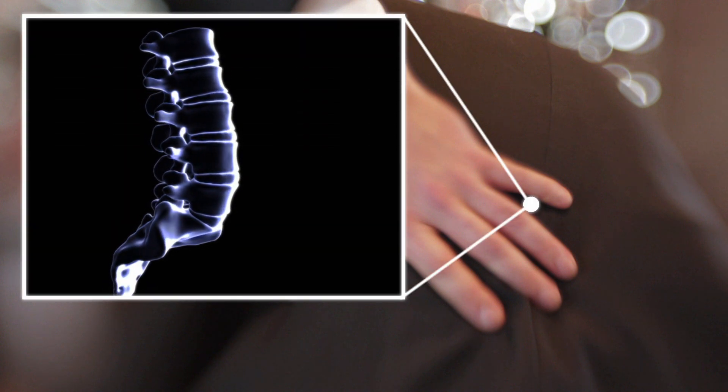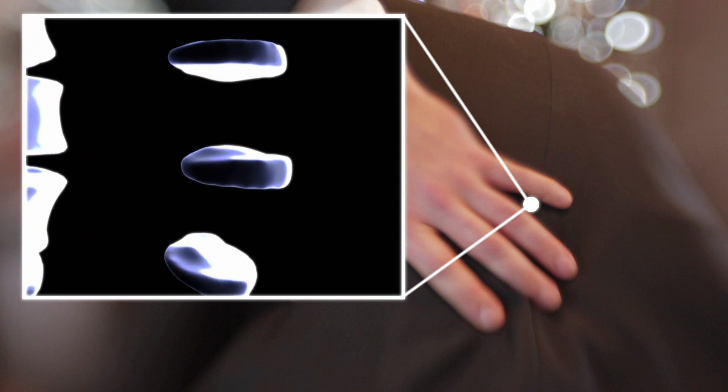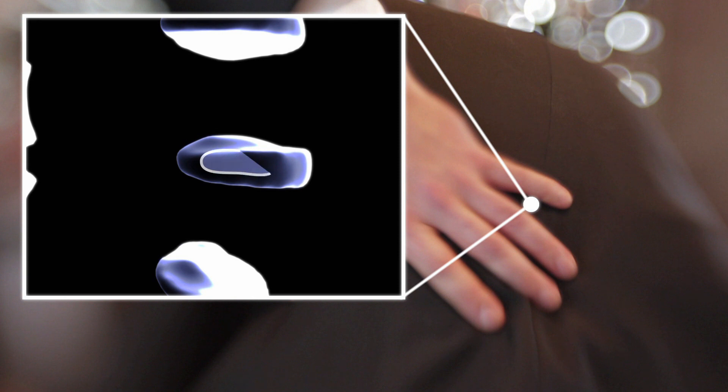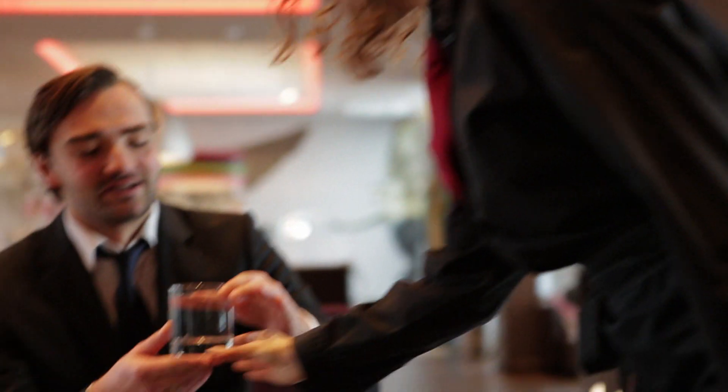But what is a disc actually? It's a flexible but tough little connection between the vertebrae — they sit there just like little pillows. Everyone has 23 of them. They consist mostly of fluid, which is why it's a good thing to drink a lot when you're having back problems.